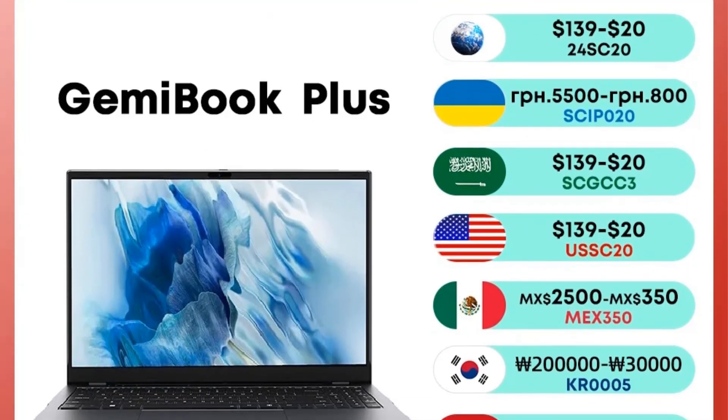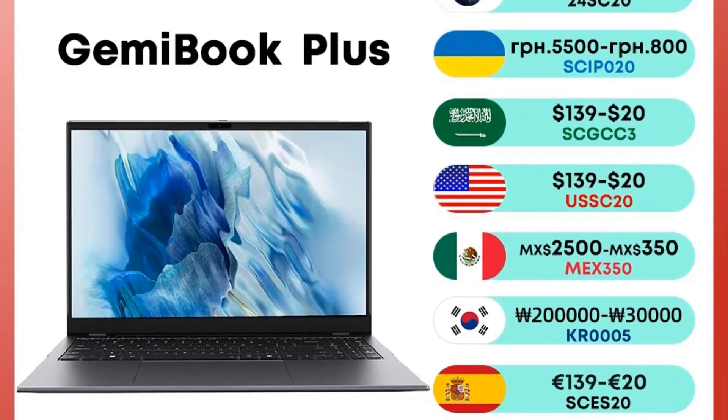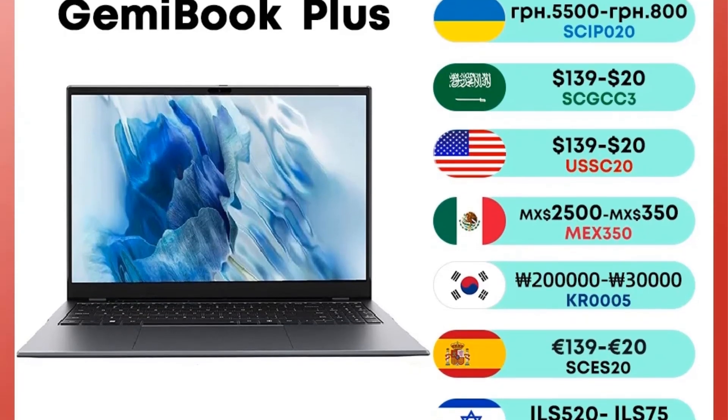Weighing just 1460g and measuring 12mm at its thinnest point, the GemmaBook Plus is both durable and lightweight, making it ideal for travel.